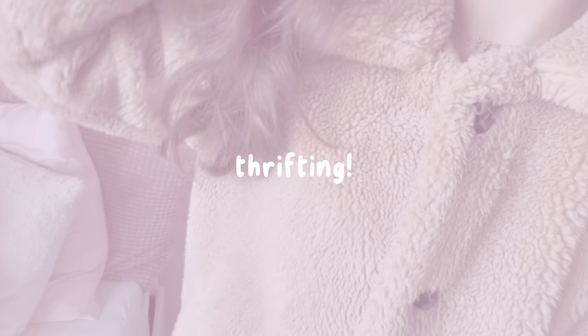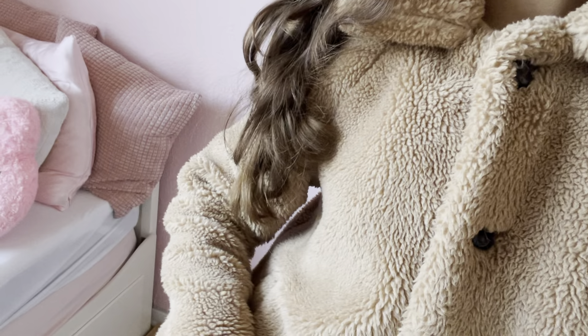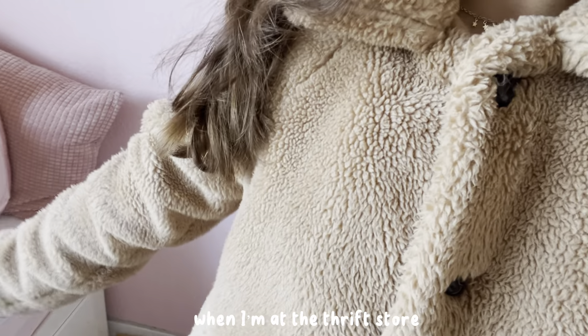Okay so we are going thrifting today. I need to hurry up a bit, gonna be bringing this bag right here with me. I really need to hurry so I'll see you guys when I'm at the thrift store.